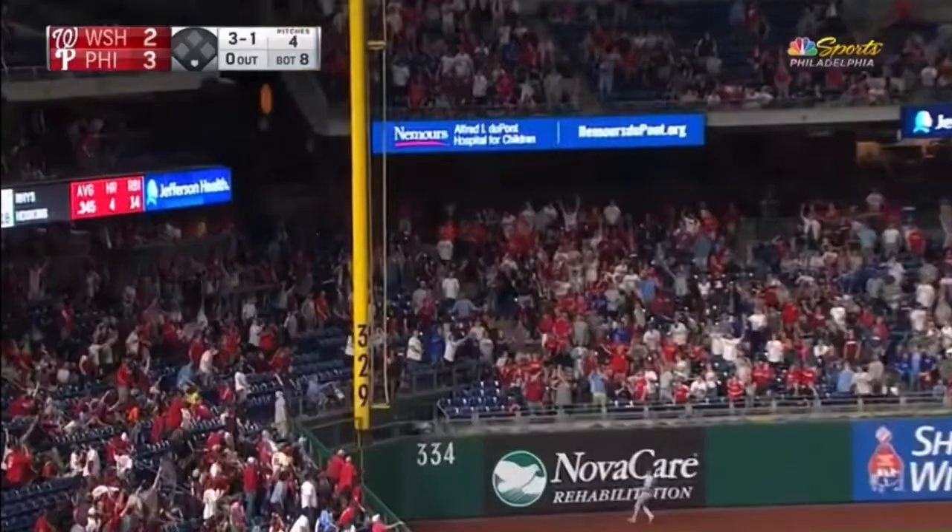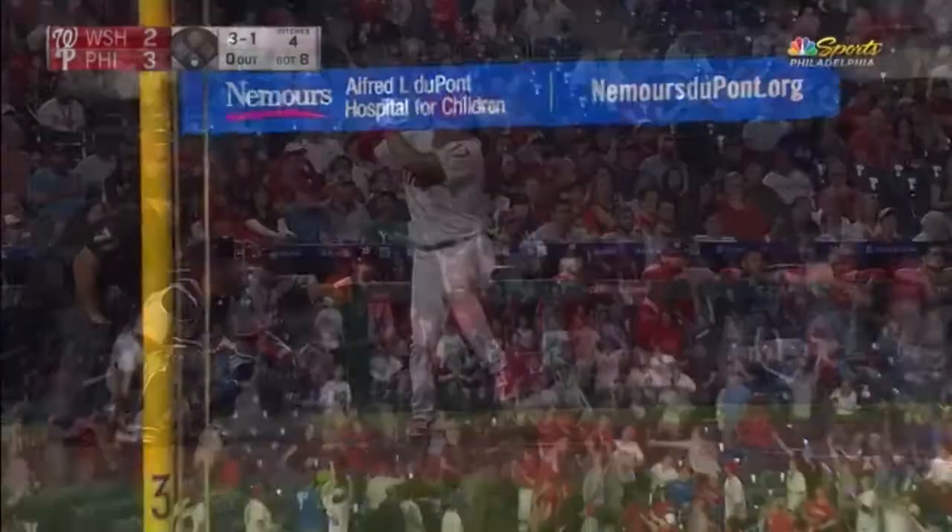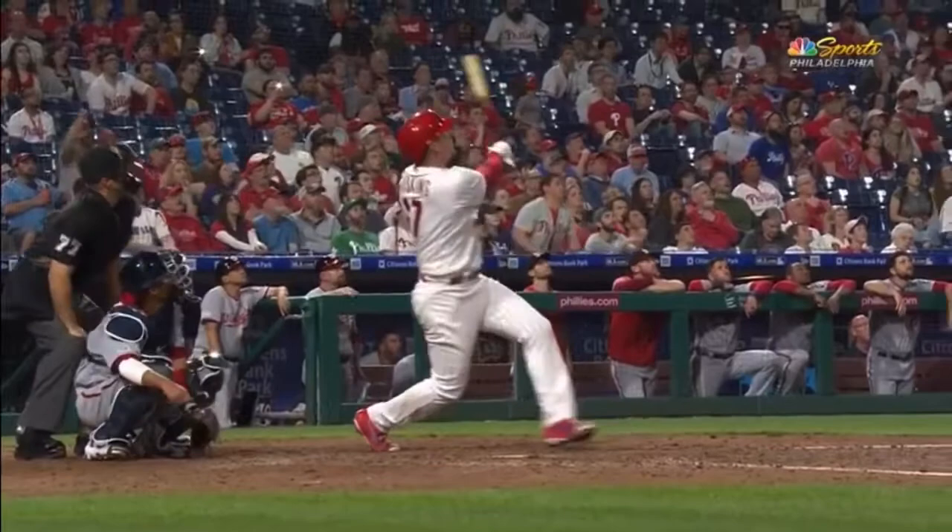His second home run of the night. He's given the Phillies a little insurance here in the eighth inning.